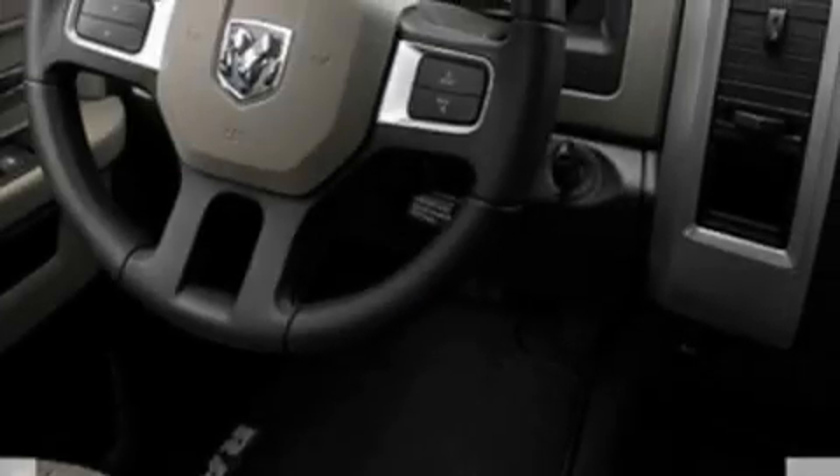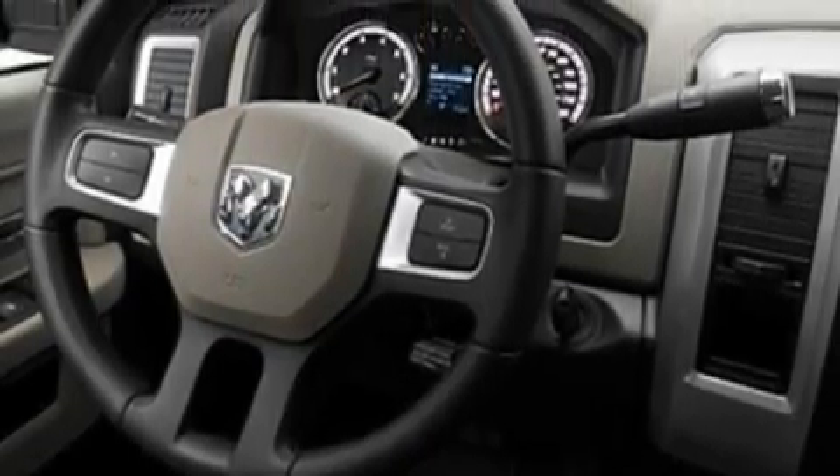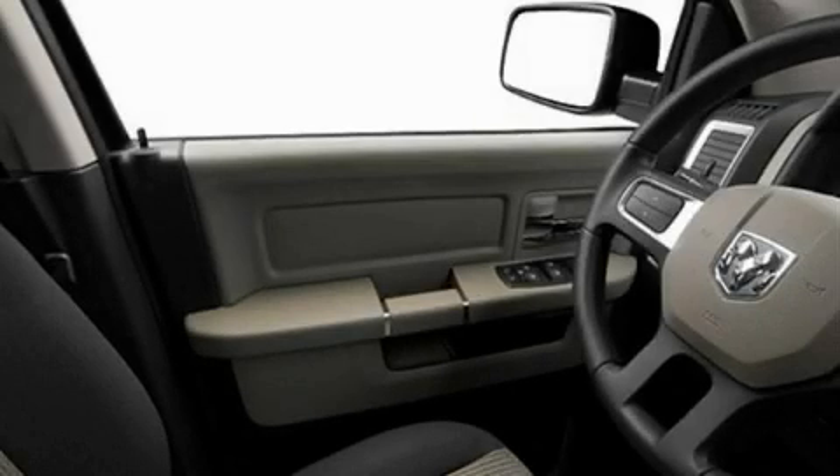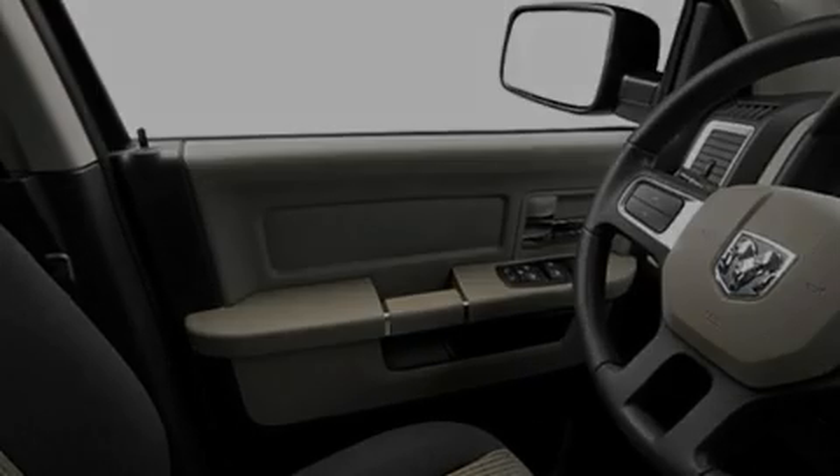The most desirable features on board this Dodge include cruise control, a heated driver's side view mirror, satellite radio, a low tire pressure indicator, a traction control system, and it's easy to see why this vehicle is an excellent choice.